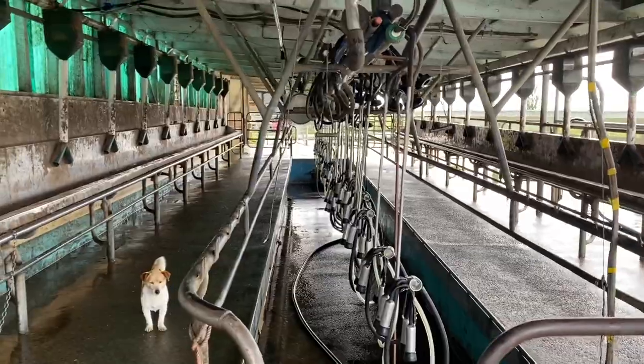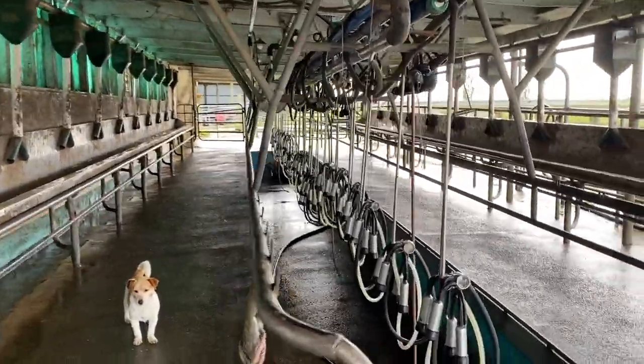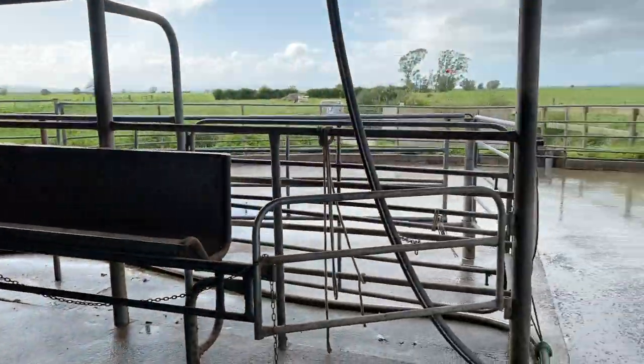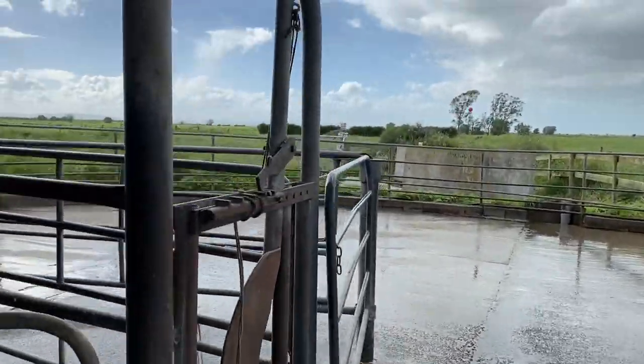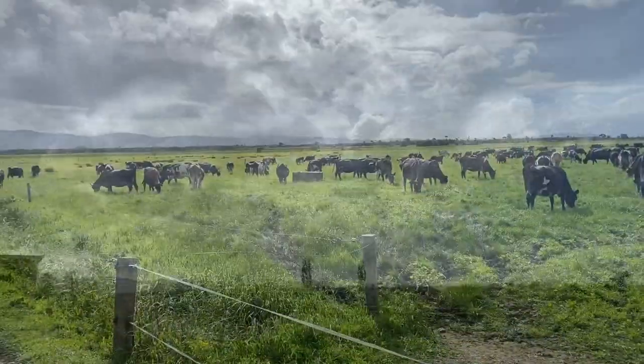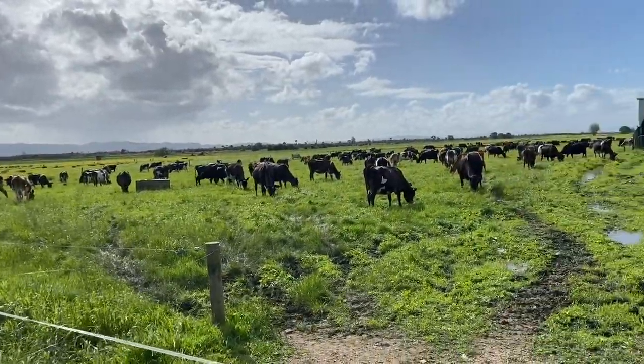I think we'll call it there. Nice herd test this morning — successful. Like and subscribe, and I'll see you all in the morning. Thank you. Happy cows. Well, I figured I'd leave it there.